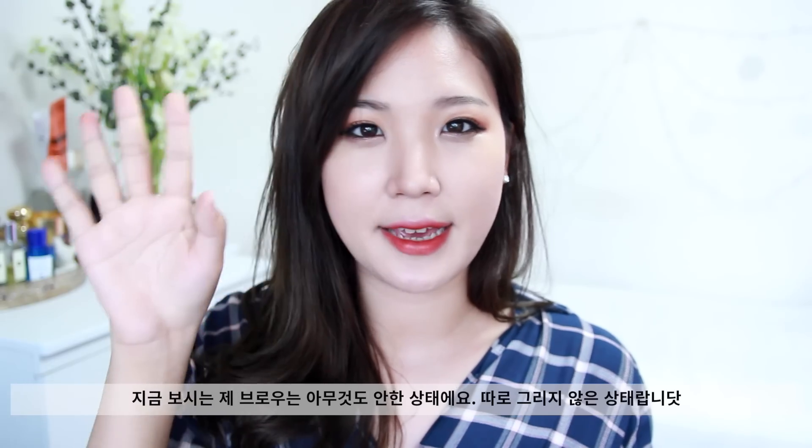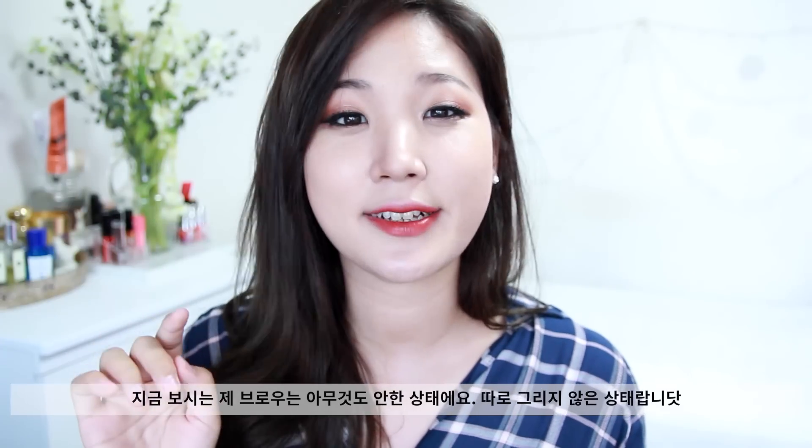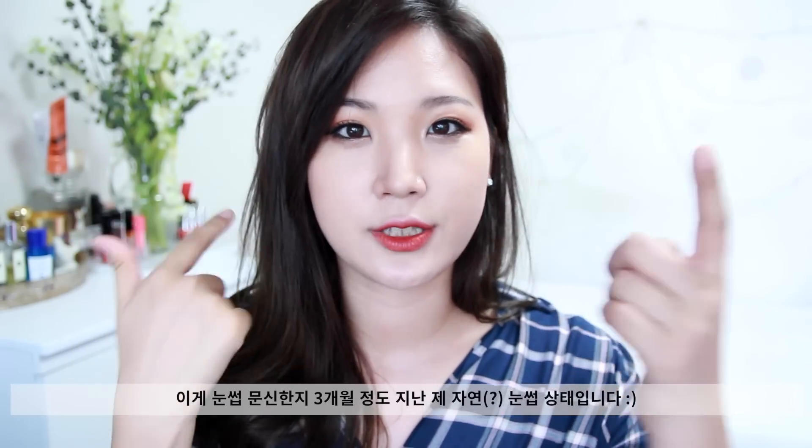You're seeing my naked brow — like untouched, undone. I didn't fill it in, I didn't draw anything on top of my brows, so this is my eyebrow, tattooed.